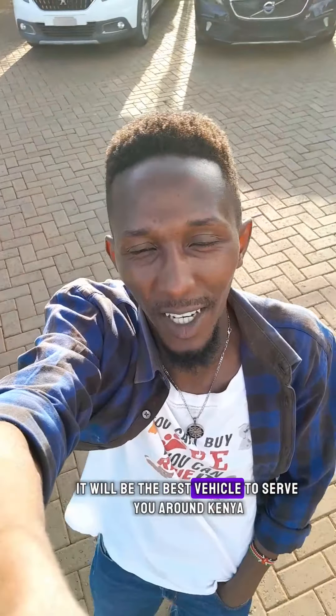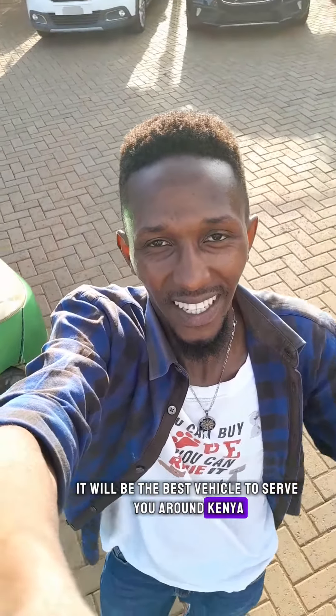It will be the best vehicle to serve you around Kenya. Follow me for more content. See you around. Peace!